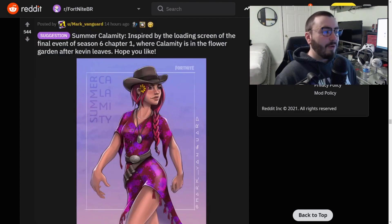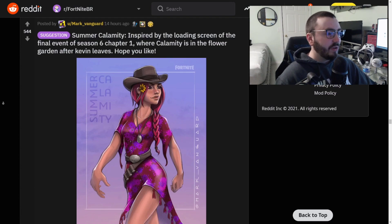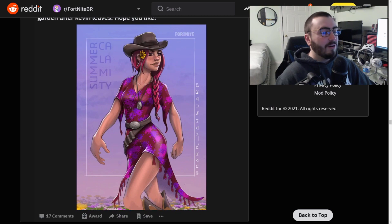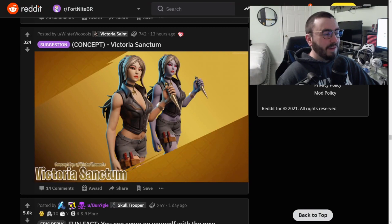Now we have Summer Calamity, inspired by the loading screen from the final event for season six of chapter one, where Calamity is in the flower garden. I know exactly what loading screen you're talking about - that's a beautiful loading screen. I was just talking about Omega - I can't believe they made a counterpart to Omega and sold it in the shop, because they've remade battle pass skins before. Calamity is one of the most beloved skins of all time. This looks fantastic - I would get this for sure. This one looks professional.